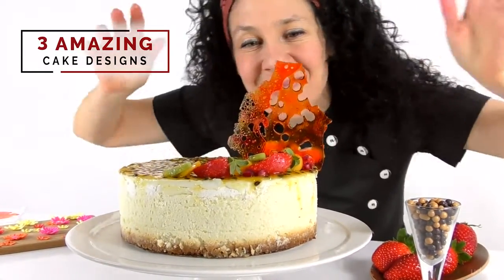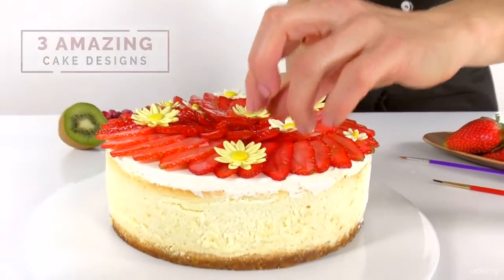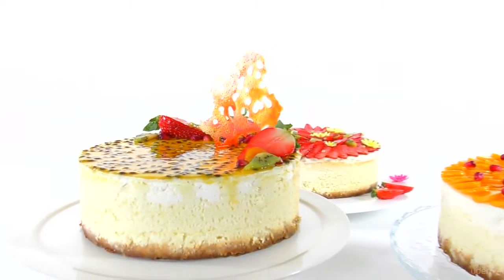I'll also demonstrate how to decorate three large cheesecakes in quick and simple steps, that elevate the traditional cake into a whole new level.